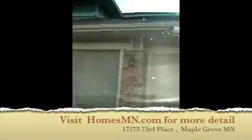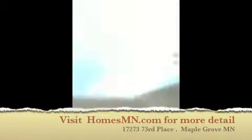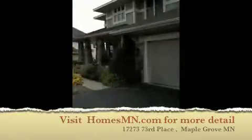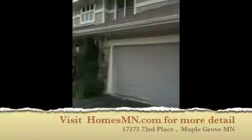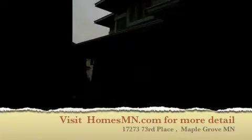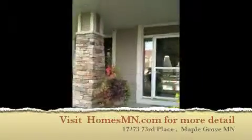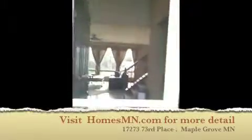This is Paul from homesmn.com. This is a delightful three-car garage, five-bedroom house. It's got some classic architecture, a nice walkway. Coming in, you can see there's a dining room looking through the screen — and this is a nice great two-story entry.